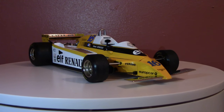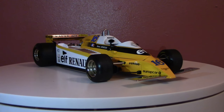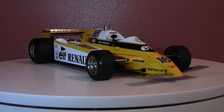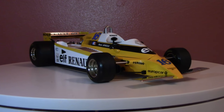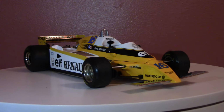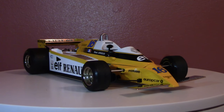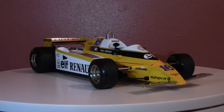Greetings all, FerrariMan601 here. Welcome back to another 1/18th scale model car review of this, the 1980 Renault RE20 by Exoto. This is one of the older cars in the 1/18th scale collection — certainly one of the older Formula One cars I've got, being from 1980. I've got a couple older than this, but this one is pretty long in the tooth. It's a very interesting car that touches on two very pertinent things in modern-day motorsport, believe it or not. We'll take a close look coming up.